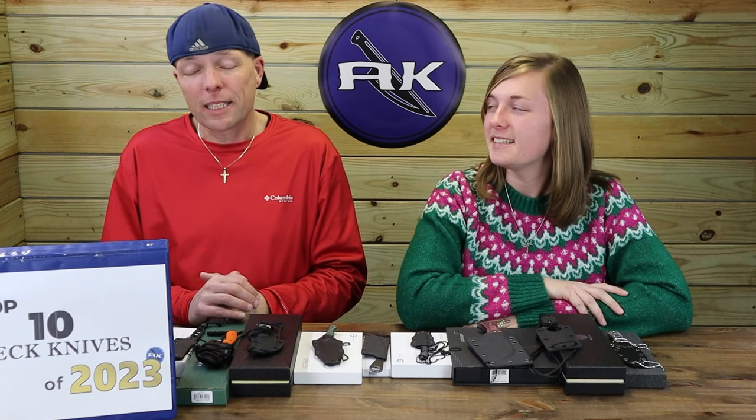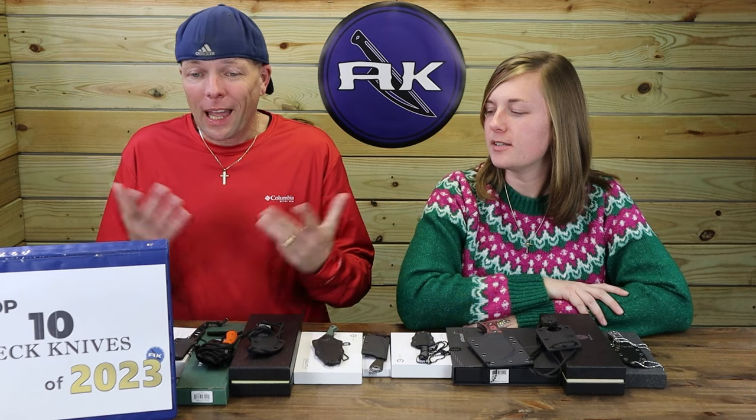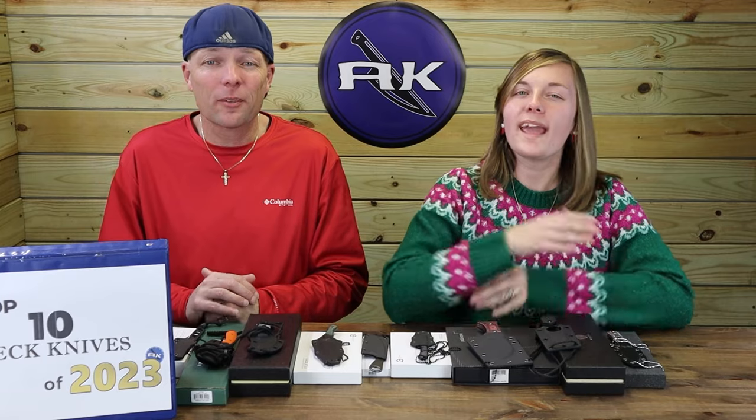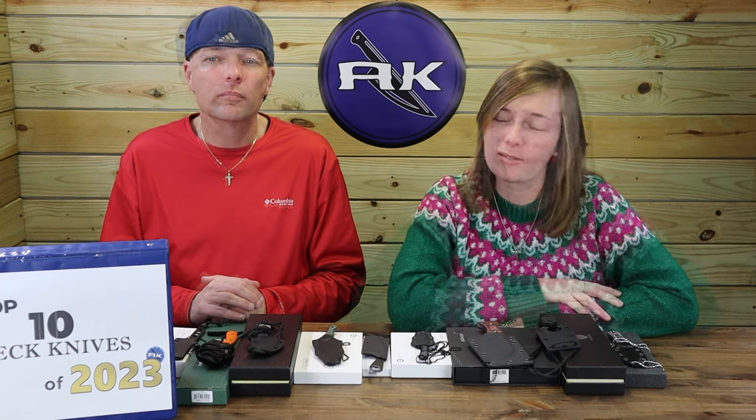Double your chances of winning by becoming an official AK member via the link in the description below. You'll gain first access to daily deals, AK discounts, new knife releases, and more. Click the link down below and begin your journey as an official AK member.